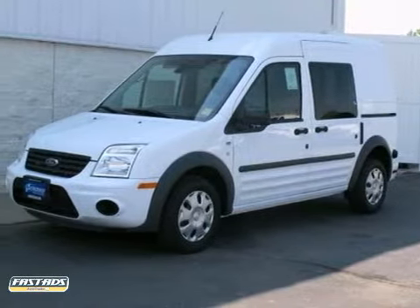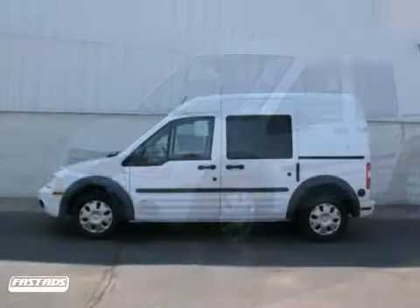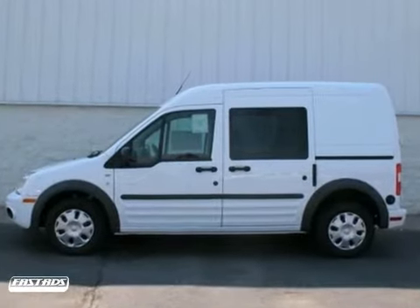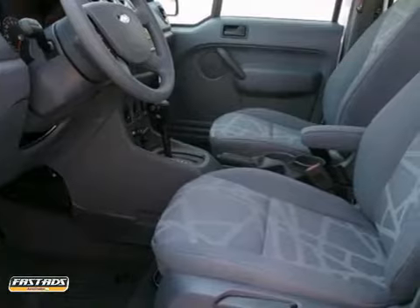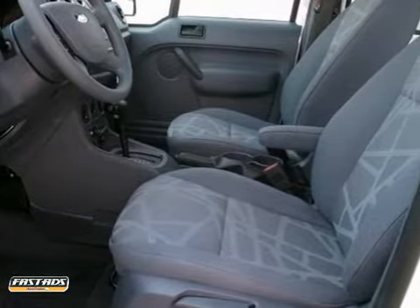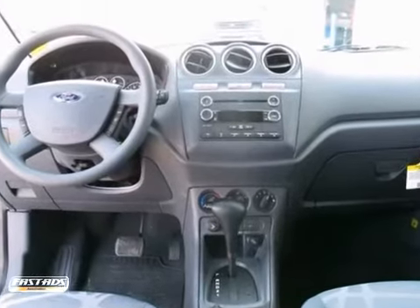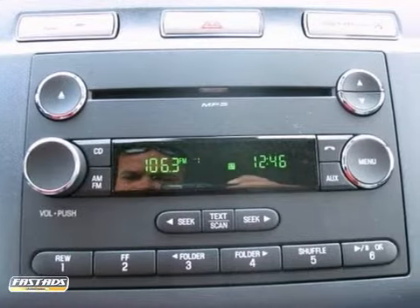It's a 2012 Ford Transit Connect. Reliable, spacious, and value-packed, it comes loaded with standard amenities, including air conditioning, an AM-FM stereo, and a tire pressure monitor. Plus, for safety, you get multiple airbags and advanced track with roll stability control.